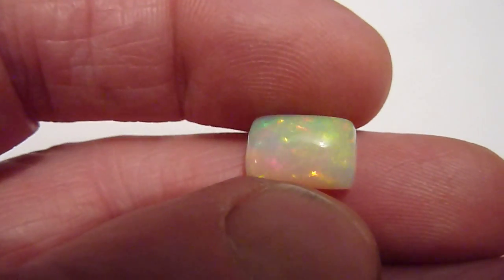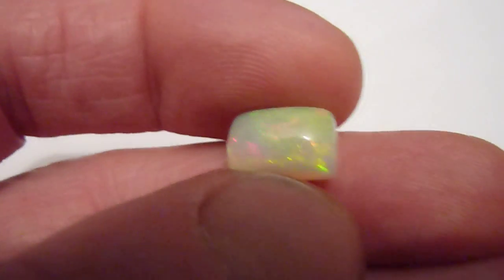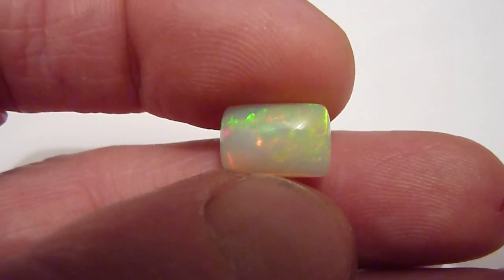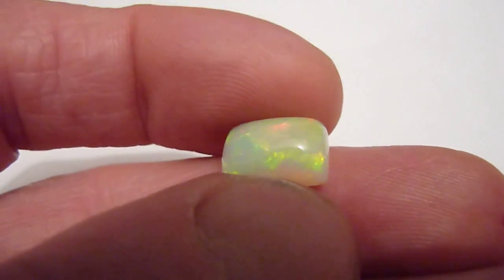As you can see it's got a pale grey semi-transparent background colour with these beautiful bright rolling flashes of green, red, yellow, blue and orange radiating from within the crystal itself and rolling across its surface.